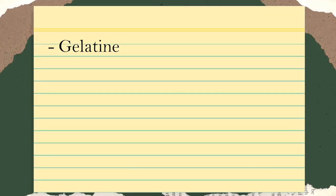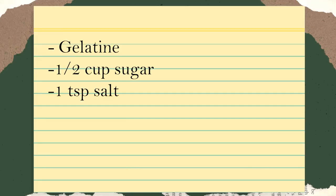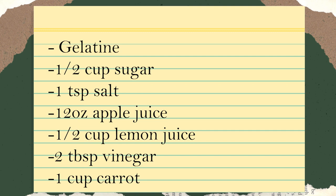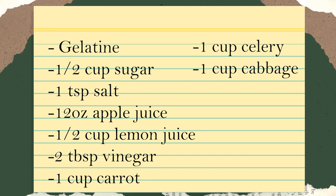I cannot even imagine what this jelly salad tastes like. There are actually a ton of variations on this recipe out there, but I'm going to be following one from vintagerecipecards.com. If you want to follow along at home, the ingredients you'll need are: two envelopes of unflavored gelatin, half a cup of sugar, one teaspoon of salt, 12 ounces of apple juice, half a cup of lemon juice, two tablespoons of vinegar, one cup of shredded carrot, one cup of sliced celery, one cup finely shredded cabbage, half cup of chopped green pepper, and one can or four ounces of chopped pimento — which I could not find, so I'm using roasted peppadew peppers. Oh, and you'll need a gelatin mold as well.